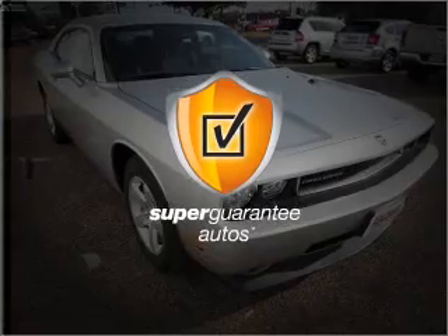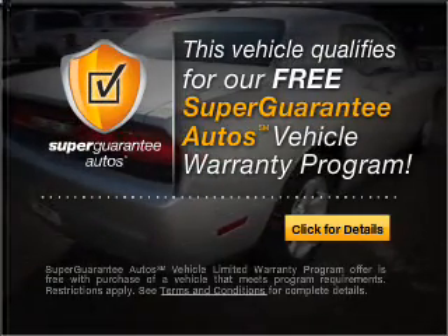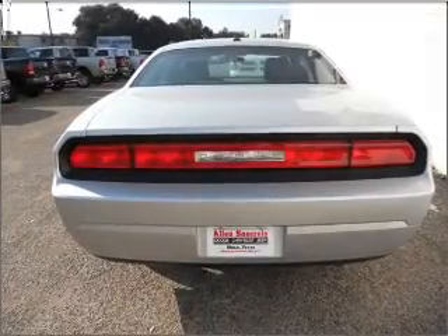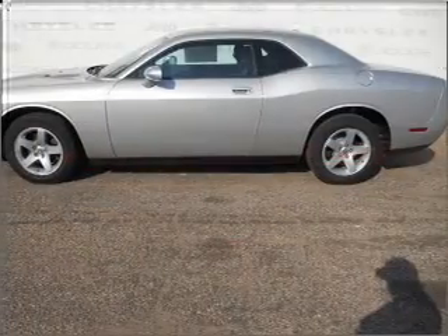This vehicle qualifies for our free Super Guarantee Autos Vehicle Warranty Program. Buy a vehicle and get a free warranty from us, only at EveryCarListed.com. Premium wheels give a more luxurious look. Brake safely with the anti-lock braking system.